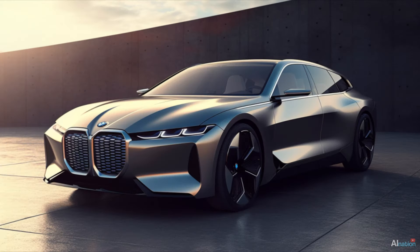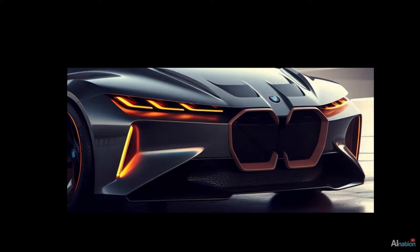You might be thinking it looks more like a futuristic M8, but no — I would design the M8 to look even more aggressive than this, but that's a topic for another video.